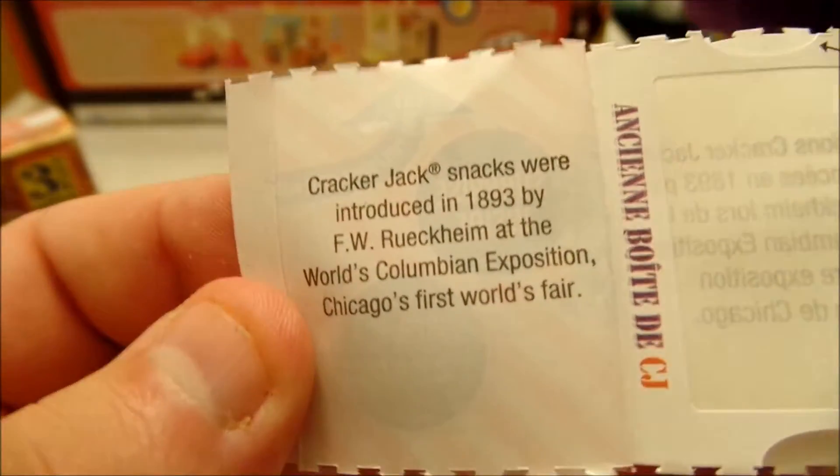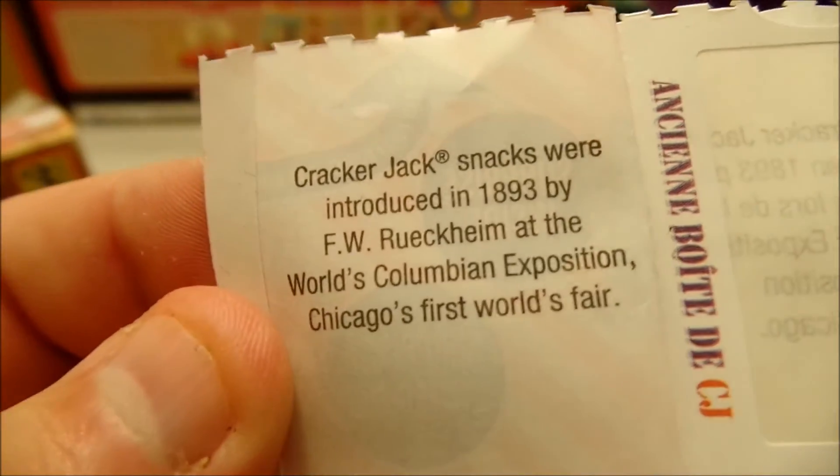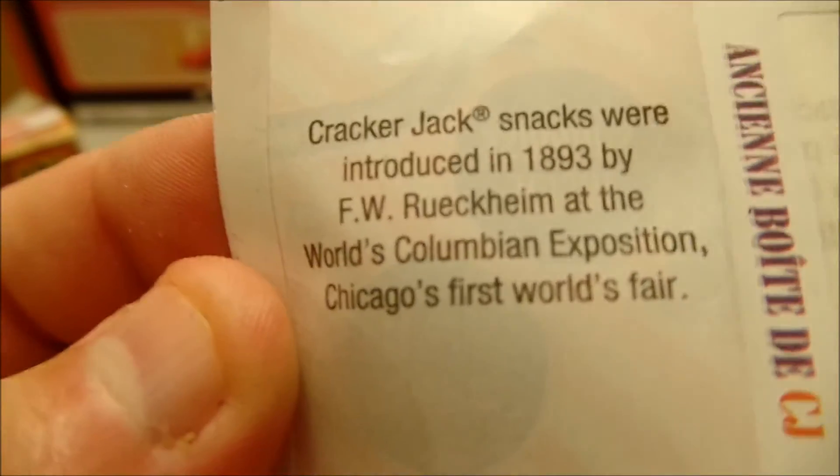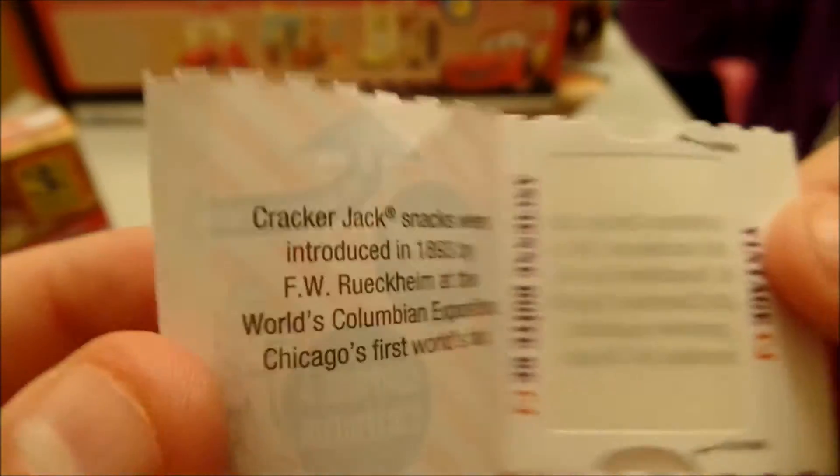Cracker Jacks were introduced in 1893 by F.W. Ruckenheim at the World's Columbian Exposition, Chicago's First World's Fair.